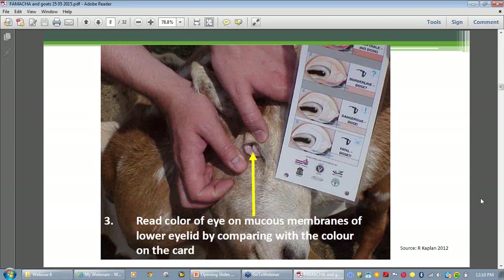Look at the color of the mucous membranes on the lower inner eyelid and compare that color with the colors on the chart. Note the score. In general, goats don't tend to have a score one because they don't have as many red blood cells or packed cell volume as sheep, as the card was originally developed for sheep. Examine both eyes and err on the side of caution, especially in young goats. If the score is somewhere between two and three, be conservative and use score three. If the score for one eye is higher than the other, use the higher or more anemic score.